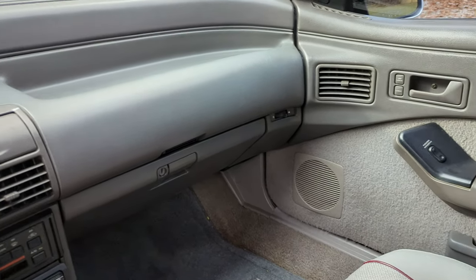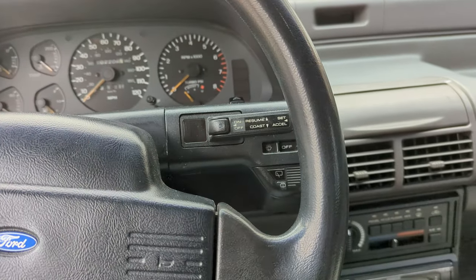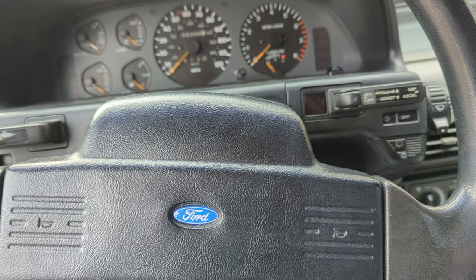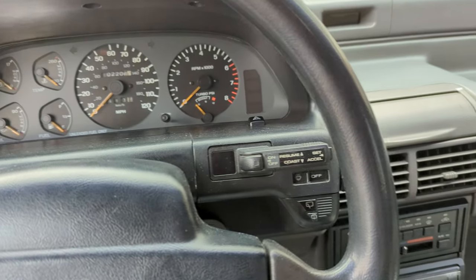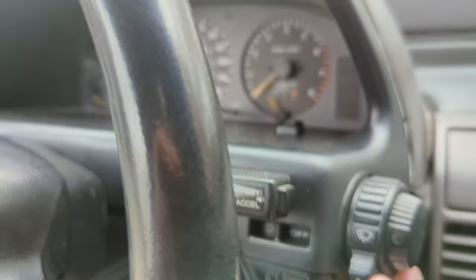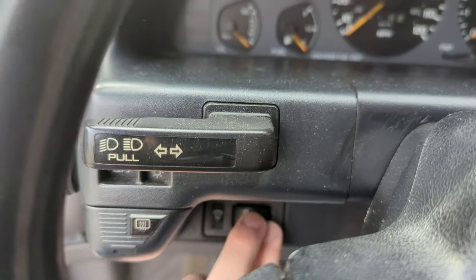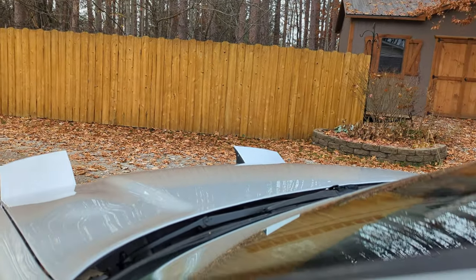Power locks and power windows all work. Cruise control works — I fixed it; it was the clutch safety switch, where the rubber pad wore out and rotted off the pedal, so the car always thought the clutch was pressed and would disengage the cruise. There are some interesting switches for the turn signals and wipers — a twist knob with adjustable intermittent wipers on the end, rear wiper and washer sprayer, rear defroster, interior lighting dimmer, fog lights, and the pop-up headlights.